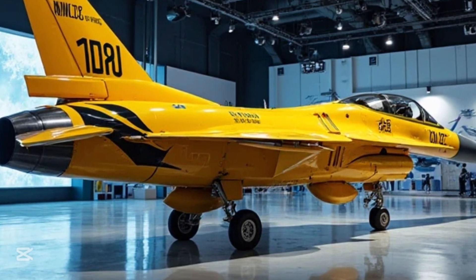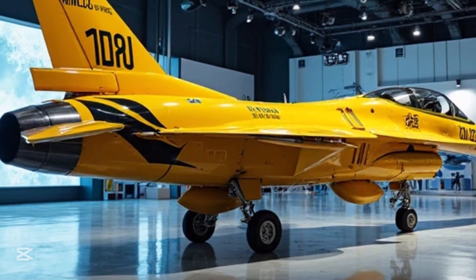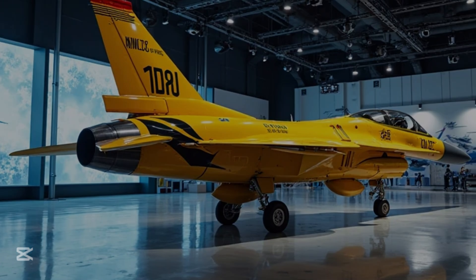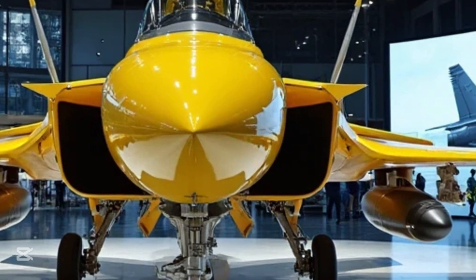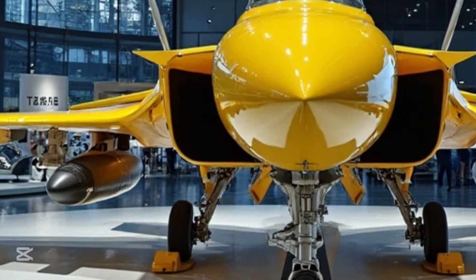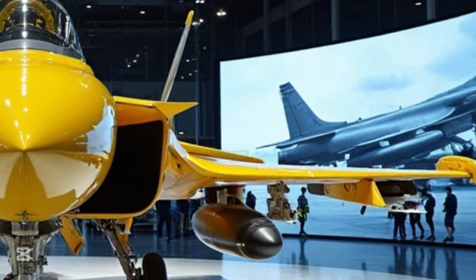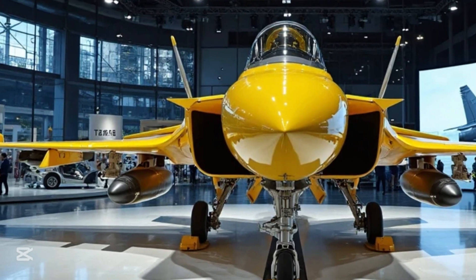Imagine standing in a sleek, glass-walled showroom. The lights are dim, just enough to create a dramatic aura, and there it is — the Chengdu J-10 in yellow and black, sitting proudly under focused spotlights. From the back-left angle you can see the jet's muscular build, the defined tail structure, the curve of the left wing, and the precision of every panel. It's not just a machine — it's a statement, a symbol of national pride, engineering innovation, and unrelenting strength.